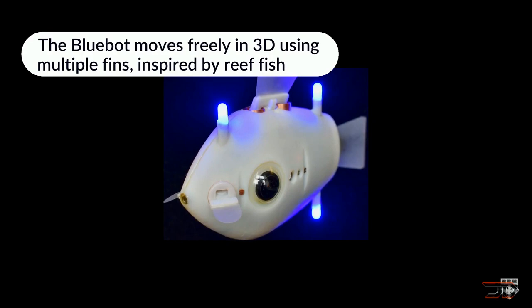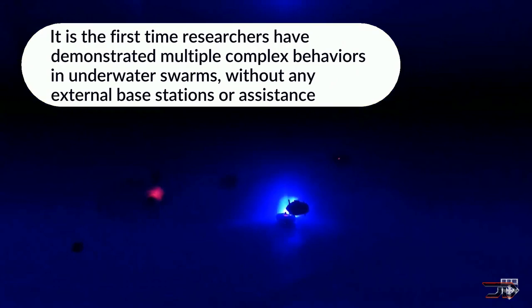So it's quite a bit more efficient than other types of methods. The team ultimately wants to ditch the LED lighting and go to pattern recognition, but it's still a very impressive stride in the realm of swarm robotics.